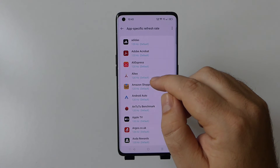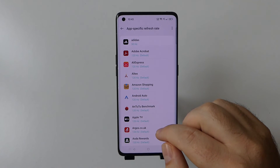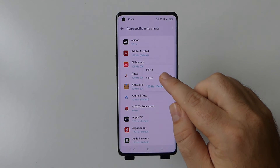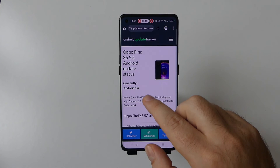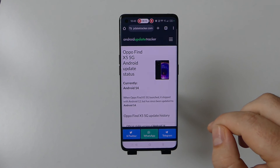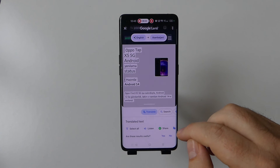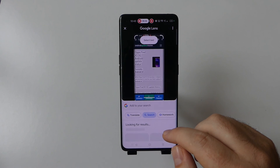With this new update, we have an app-specific refresh rate, which means you can select a specific app to run at 60, 90, or 120Hz refresh rate, rather than being set to the system default refresh rate. The ColorOS 14 global rollout began on OPPO devices in the last quarter of 2023, and since then more than 20 models have been upgraded. This update will also be available on even more OPPO devices over the first half of 2024.